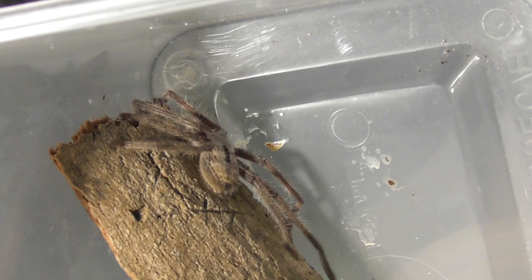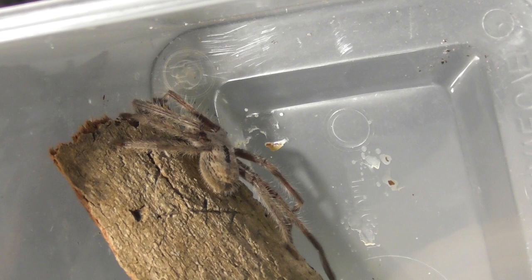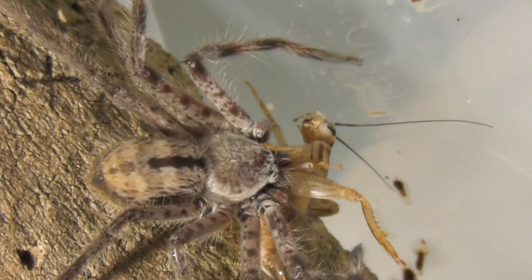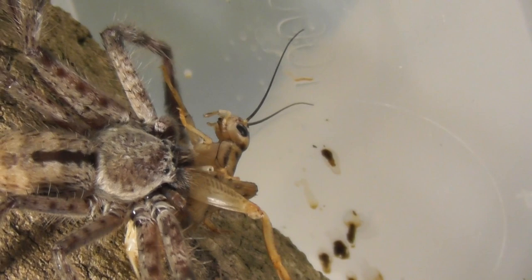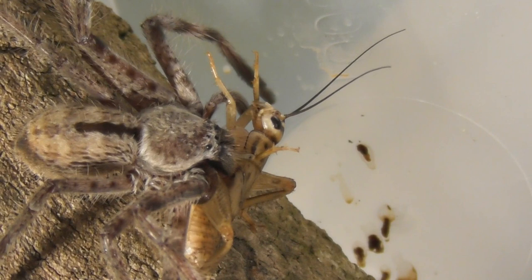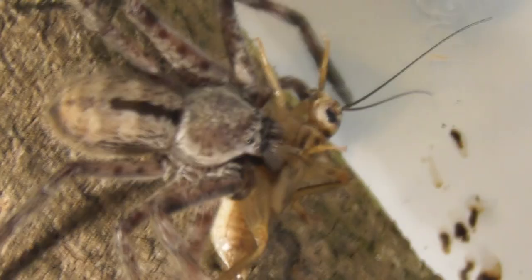This is a juvenile Holconia iminis, or giant banded huntsman. While it is still quite small at the moment, it will eventually grow to be one of Australia's biggest species — not quite the same size as Typostola barbata, but pretty close. Holconia iminis is quite common along the eastern coast of Australia and seems to be one of the more familiar species. They tend to be found beneath bark on large eucalyptus trees, although they do turn up in people's houses from time to time.